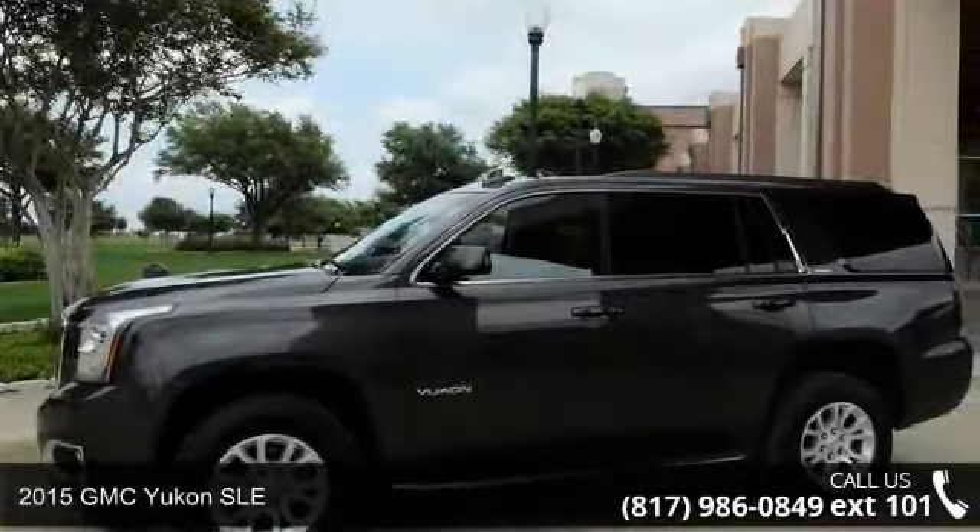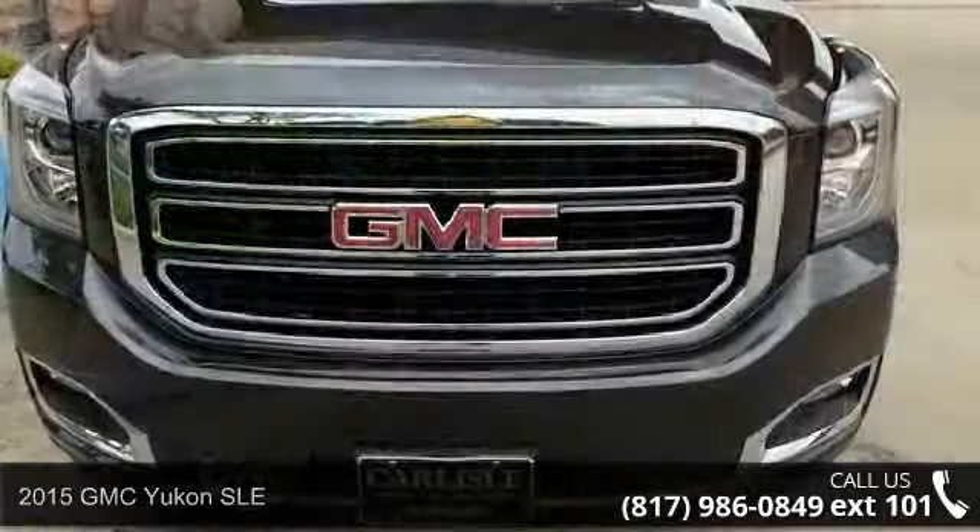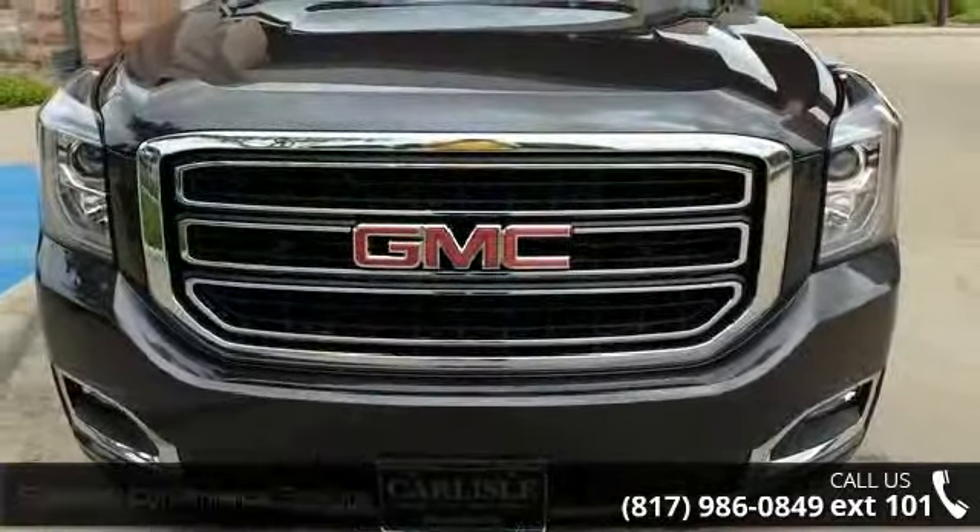Step onto the 2015 GMC Yukon SLE. If you are looking for an automobile with great features, look no further.